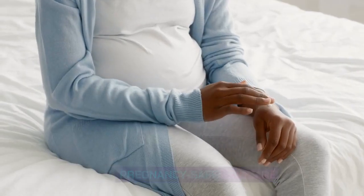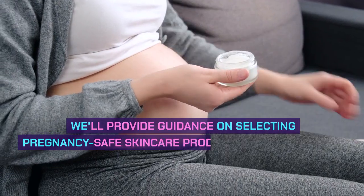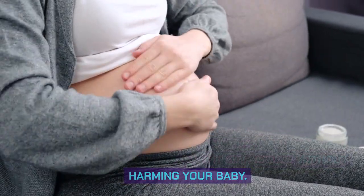Pregnancy-safe Skincare. Maintaining proper skincare during pregnancy is essential. We'll provide guidance on selecting pregnancy-safe skincare products and ingredients to help manage and prevent skin issues without harming your baby.